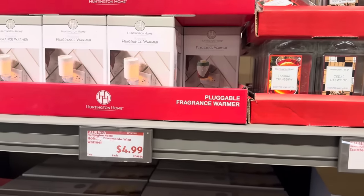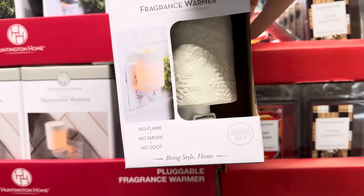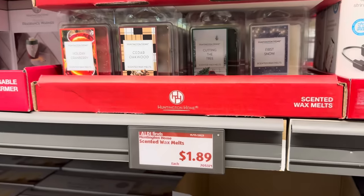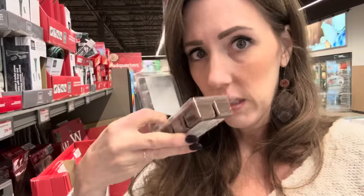Up above we have a fragrance warmer — I love fragrance warmers, $4.99. No flame, no smoke, no soot, and the bulb is included. We also have a gnome-shaped one — great in a bathroom when you've got all the people over. $1.89 for the little scent melts. First Snow smells vanilla-y and sweet with a touch of Christmas tree. Cutting the Tree is all Christmas tree. Cedar Oakwood smells amazing, though it doesn't necessarily say Christmas. Holiday Cranberry is very sweet and very nice — $1.89, great deal.